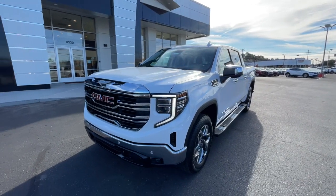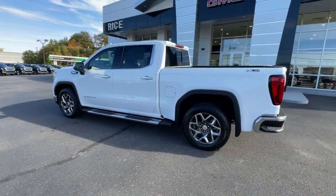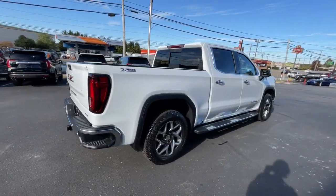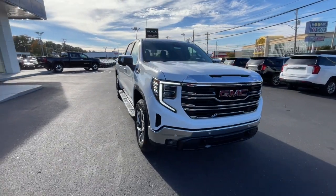Your next car could be the 2024 GMC Sierra. This strikingly handsome Sierra delivers full-size pickup strength and plenty of modern comfort and convenience. From its impressive towing and hauling capacity to its quiet, spacious cabin and tech-savvy connectivity, this is the truck built for today's lifestyle.